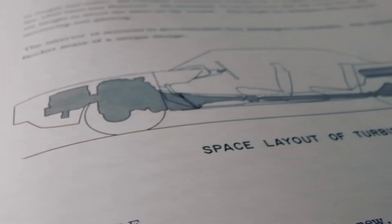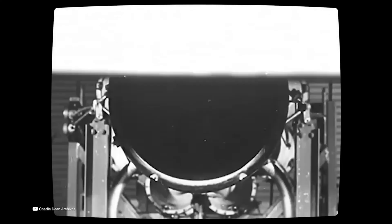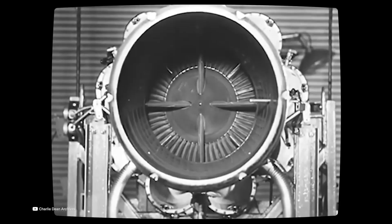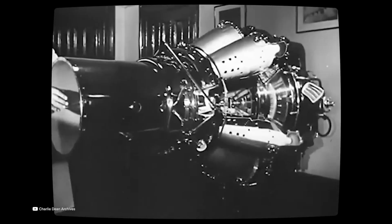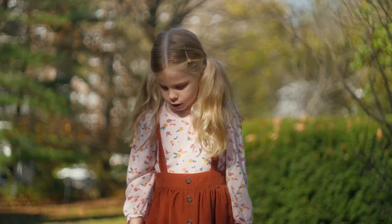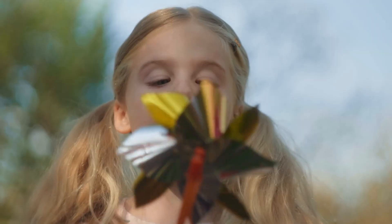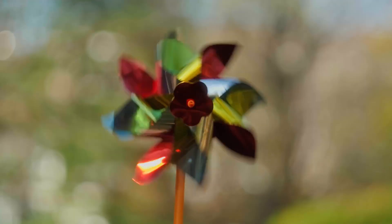After World War II, the jet engine had revolutionized aviation, and engineers began to wonder if similar technology could be adapted for cars. A gas turbine engine operates on a fundamentally different principle than an internal combustion engine. Instead of pistons moving up and down, a turbine spins continuously, driven by expanding hot gases.